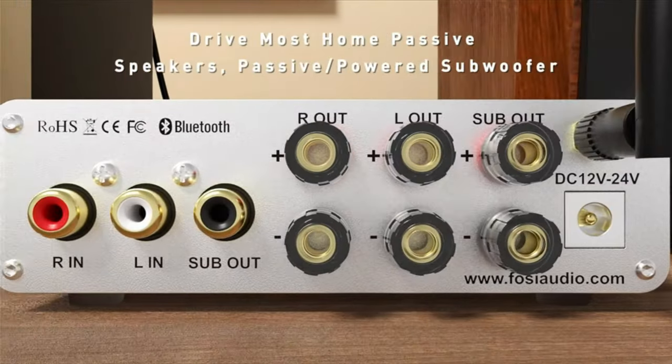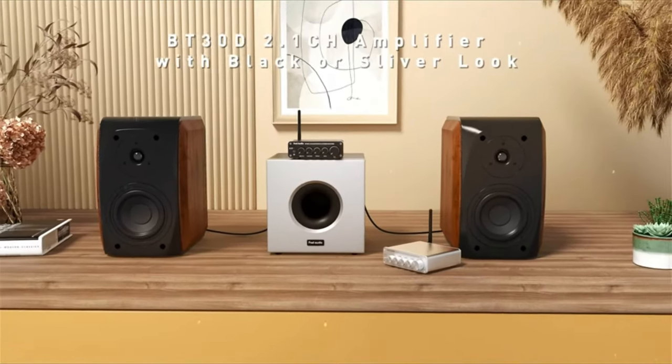If you want the best stereo amplifier for wireless streaming, check out the Fozzy Audio BT30D.